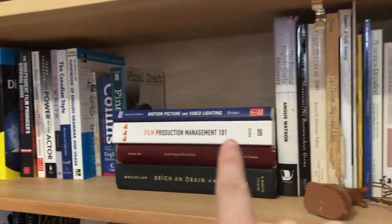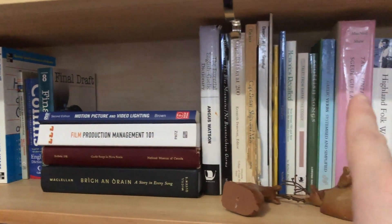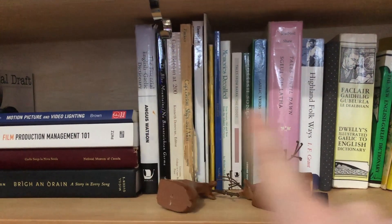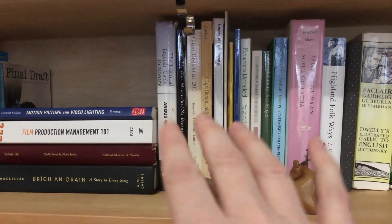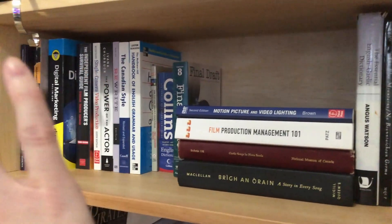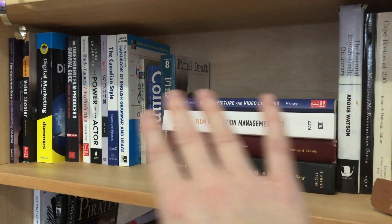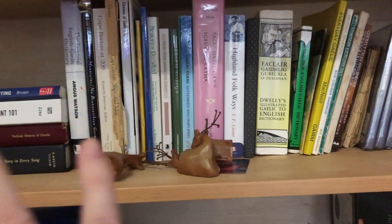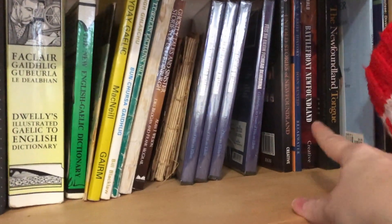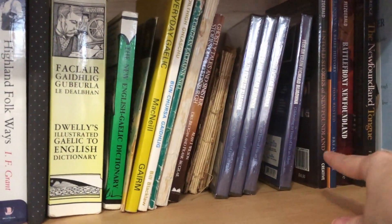This is where I'm at right now. I've been going through all of my Galex books, resource books, history and historical books — historical things for Cape Breton and Scotland — and some film production books. All my resources are going to be there, and then I have another story I'm working on, so I have more Newfoundland historical books and they're all there too.